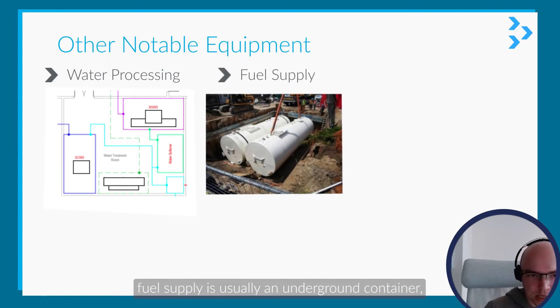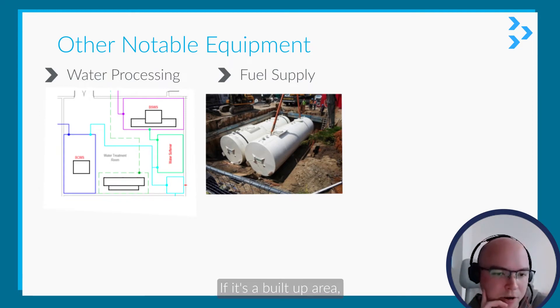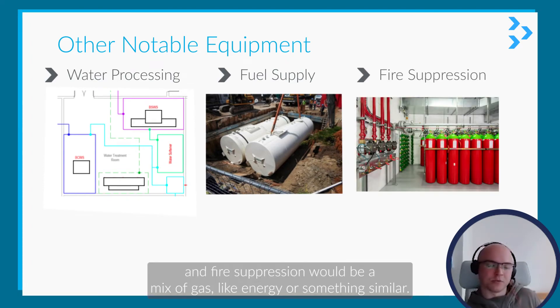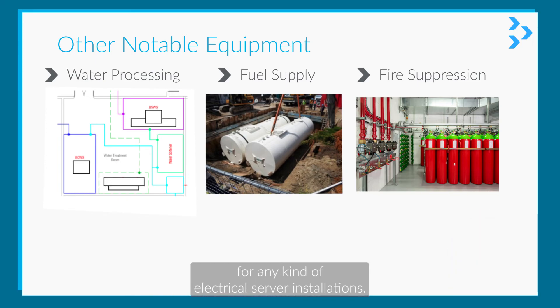Fuel supply is usually an underground container, which will be put in amongst the building piles. If it's in a built-up area, if it's a campus-style thing they'll probably have this at ground level. And fire suppression would be a mix of gas — like Inergen or something similar — and then water for the admin systems. It'll be gas for any kind of electrical or server installations.